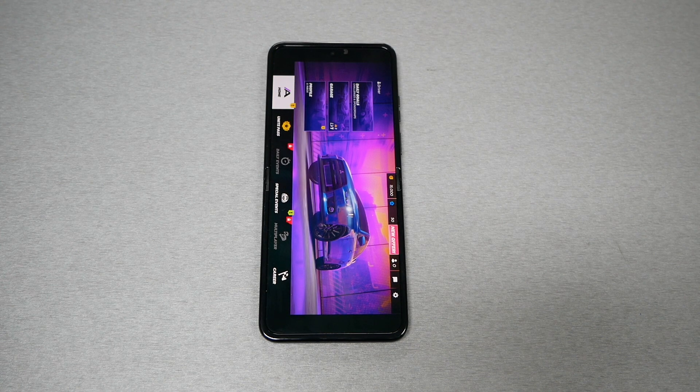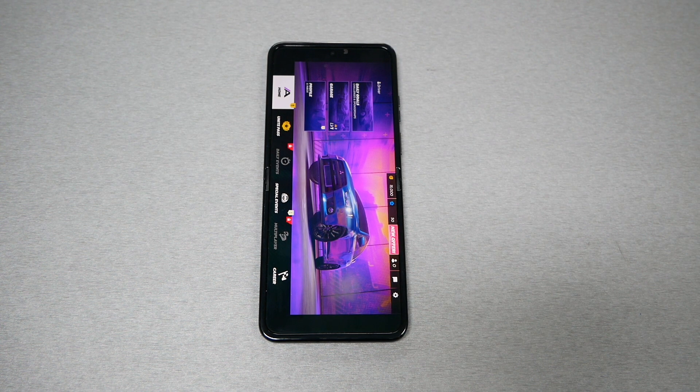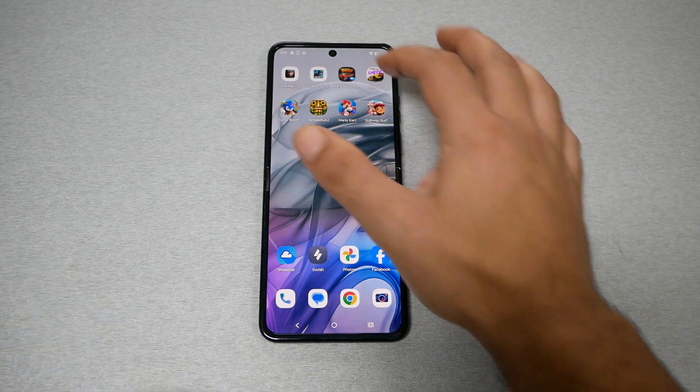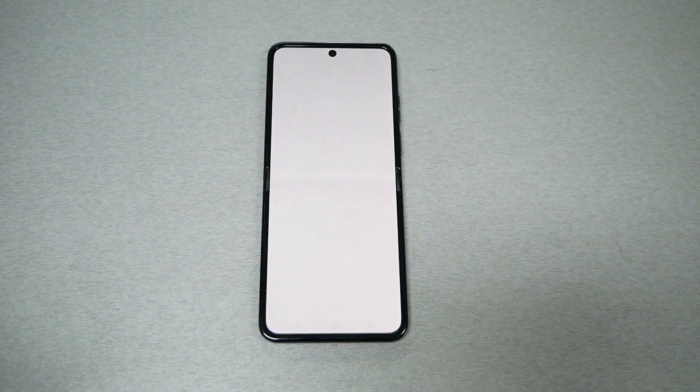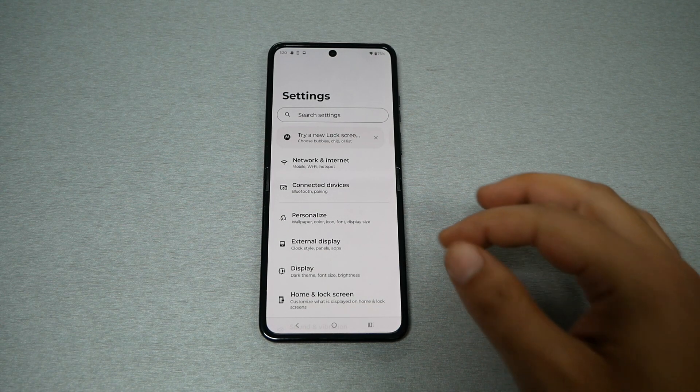As you guys can see, when I reached Asphalt 9 — which is the fourth game I opened — the RAM was full and the phone had to restart and reopen the game. This happened when we disabled RAM boost. The rest of the apps are probably going to reopen as well, so they're not staying in RAM. Now we're going to go to Settings, change this back to RAM boost, and do the same test again to see if anything will change.